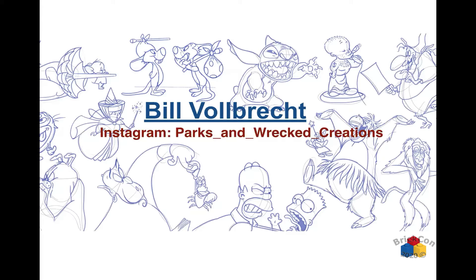Hi everybody. I am Bill Wahlbrecht. I am a former model builder at Legoland California, and then I became the art director and eventually creative director for Legoland Parks worldwide new development. I was the lead designer for Legoland Florida, Legoland Malaysia, Legoland Dubai, and Legoland Japan. So I've done theme park design for many years. I left the company a few years ago and have done a few projects for other parks since then.